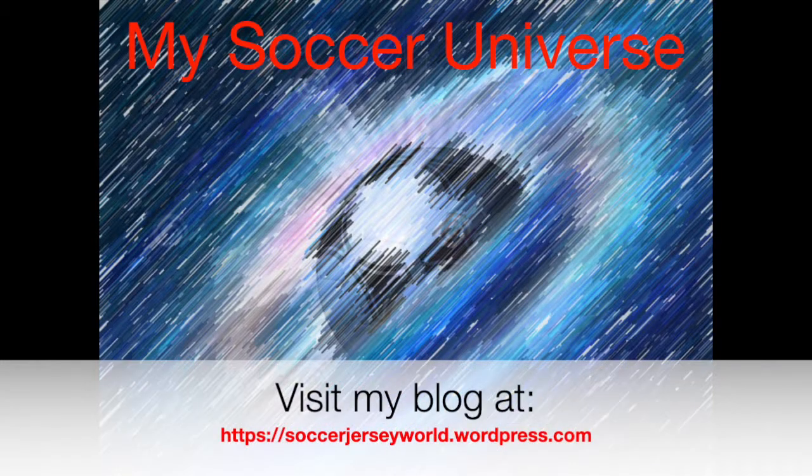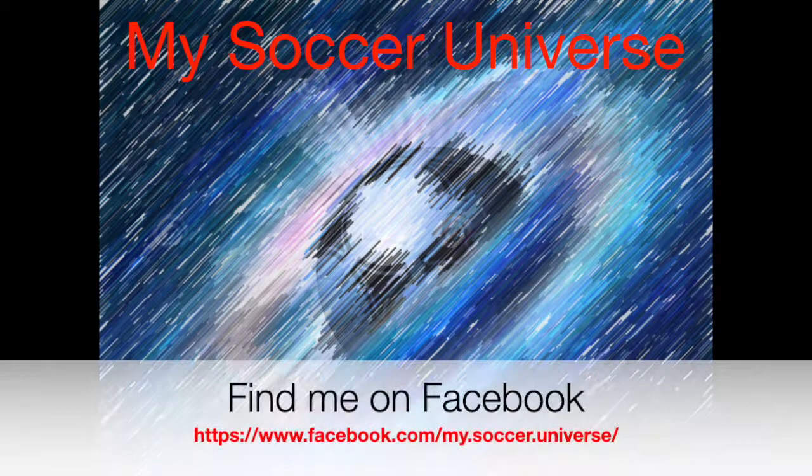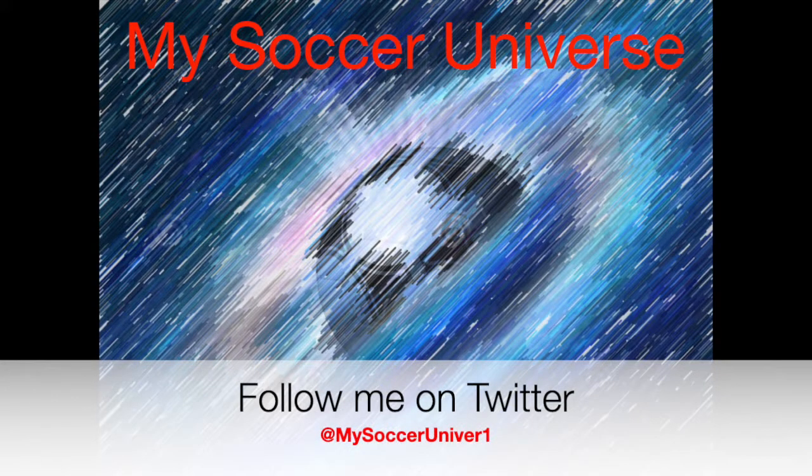I really hope you enjoyed this video, and if you did, here are some videos and playlists that might be of interest to you too. Please consider subscribing to my channel for all the updates — all things My Soccer Universe. I want to wish you a wonderful day.